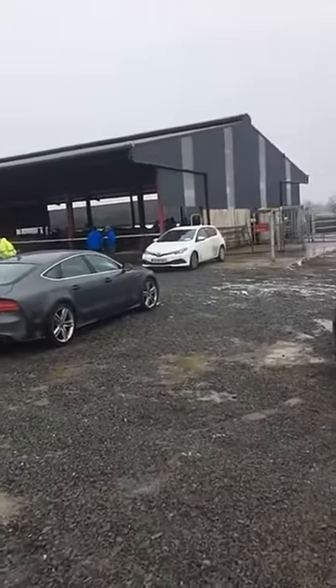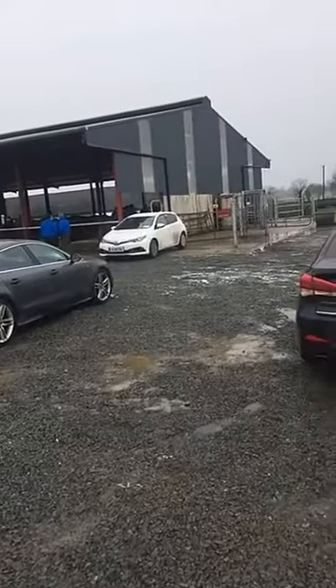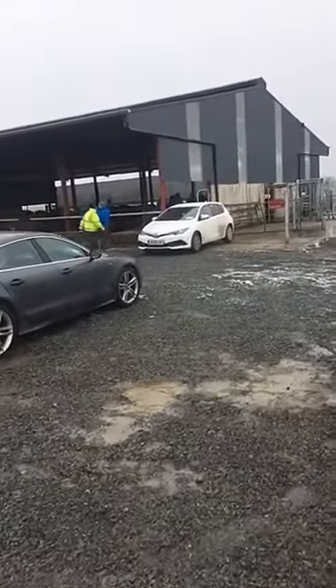Tell me about the shed in terms of size, cubicles, and layout, Cormac. It's a fine facility and it has cost a sum of money, but tell us about the size of it.